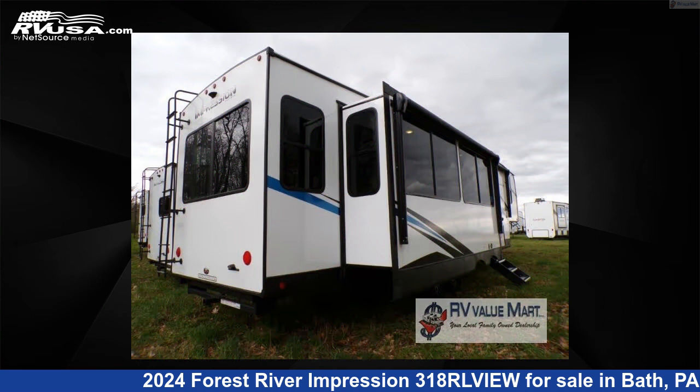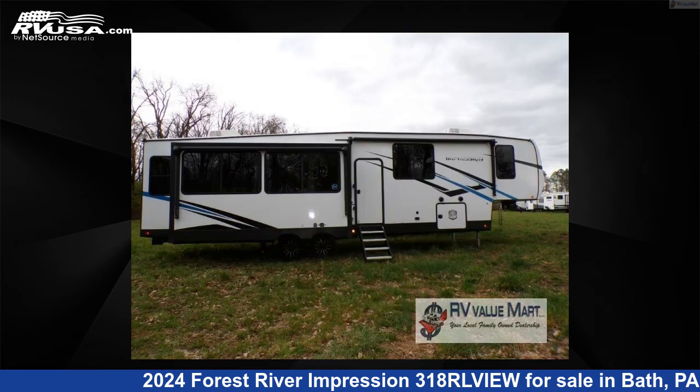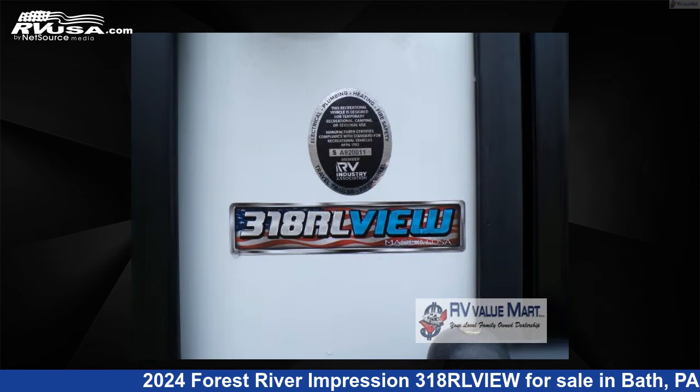This new Forest River is 38 feet 0 inches in length and features a summit interior, sleeps 5, slide-out, and 57 gallons fresh water capacity.